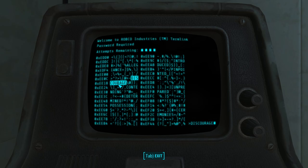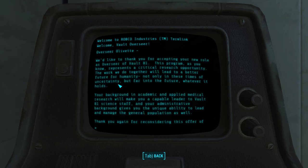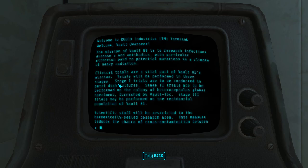This terminal houses information for the first Overseer of Vault 81, Dr. Olivet. Inside it, you can find a plethora of information about Olivet, Vault 81, and the plans Vault-Tec had for it. Olivet was chosen for the position of Overseer due to skills in administration and medical research. These skills were required due to the nature of Vault 81's experiments — secret biological study of humans and the creation of a cure for all diseases that afflict them. Vault 81's prime directive of a cure comes through three phases of clinical trials: first on petri dishes, second on heterocephalous glabra specimens, or mole rats, provided by Vault-Tec, and third on the human residents of Vault 81.